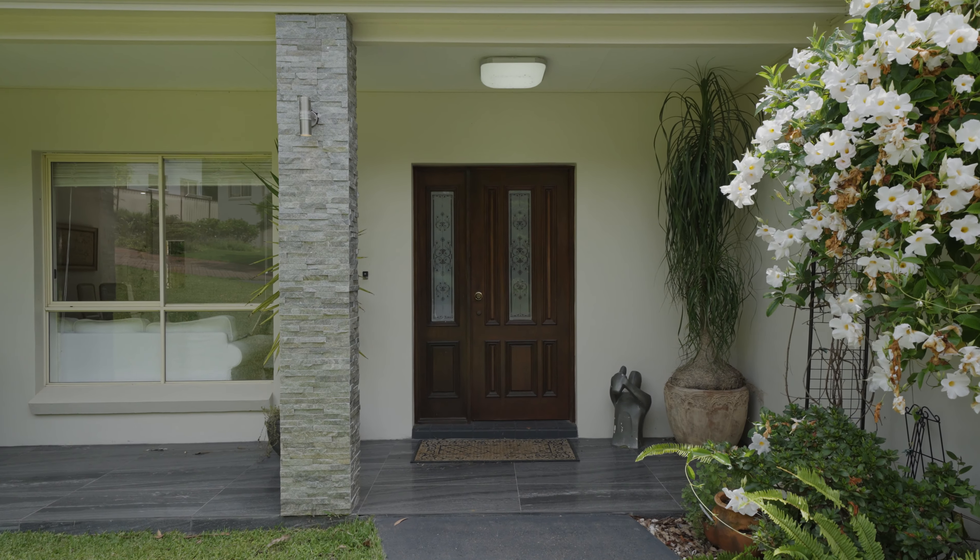There's so much opportunity to make this home your own. Make sure you see James and his team at Stone Real Estate Beecroft.